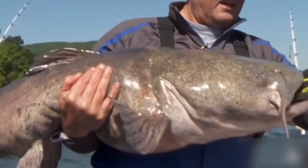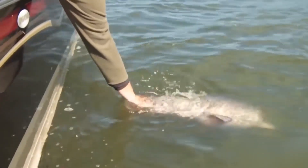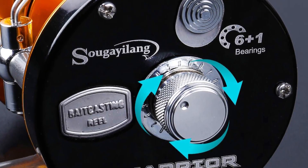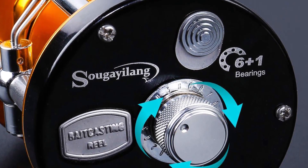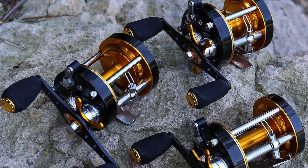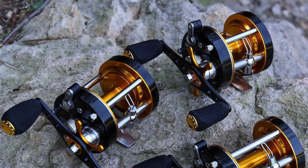Next to the handle, you will find the classic star drag dial. Setting the drag is a little awkward, but you will get used to it in time. Like most baitcasting reels for catfish, the Warrior comes with a level wind system with zirconium inlets to reduce friction and distribute the line evenly around the spool.